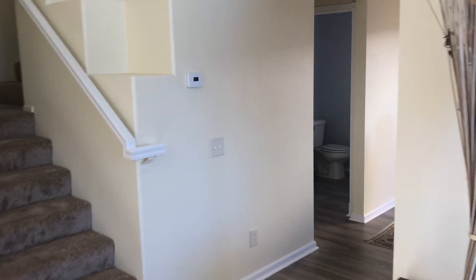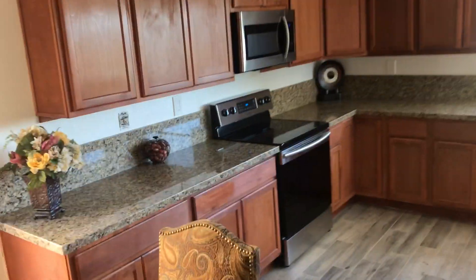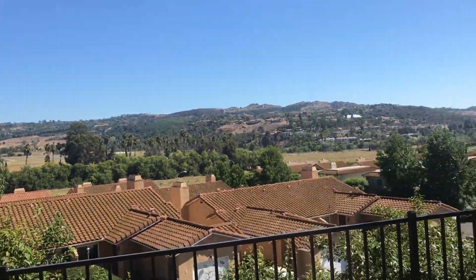Stairs heading up. And then a pretty good-sized kitchen, a lot of counter space. I don't know if these need knobs or nothing, but they probably need knobs. It's kind of clean without them. And then there's your little patio for the view.